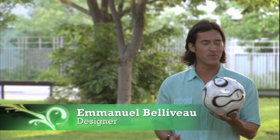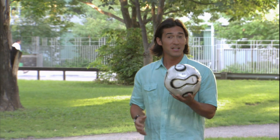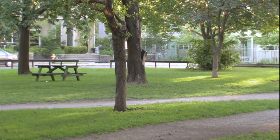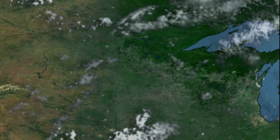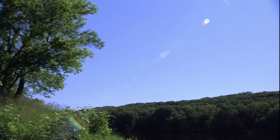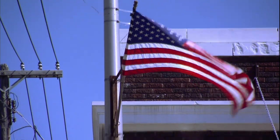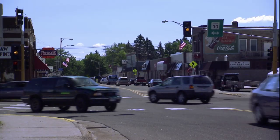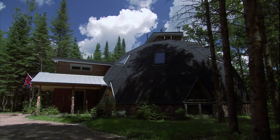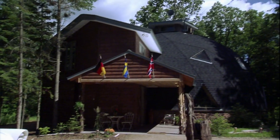Our next home is a dome home — a geodesic dome. It's a bit like a soccer ball; they're both made up of a series of pentagons. If you cut a soccer ball in half, you've got the basic design. Dome homes are strong, energy efficient, and built to weather any storm. We're in North Branch, Minnesota, a 45-minute drive north of St. Paul. Nestled on a 50-acre wooded lot is a home called Bear Creek Dome, based on the geodesic dome made popular in the 1950s.